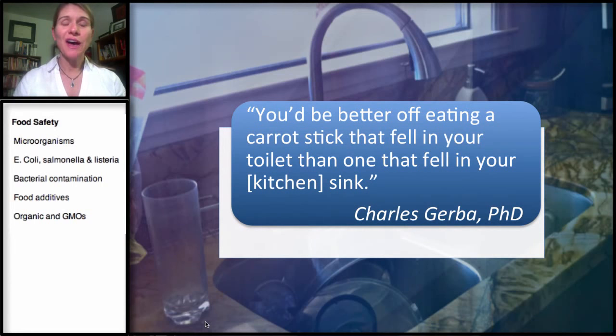I'd like to read this quote, and this is from Dr. Charles Gerber from the University of Arizona, the microbiologist who's also called Dr. Germ: "You'd be better off eating a carrot stick that fell into the toilet than one that fell into your kitchen sink."